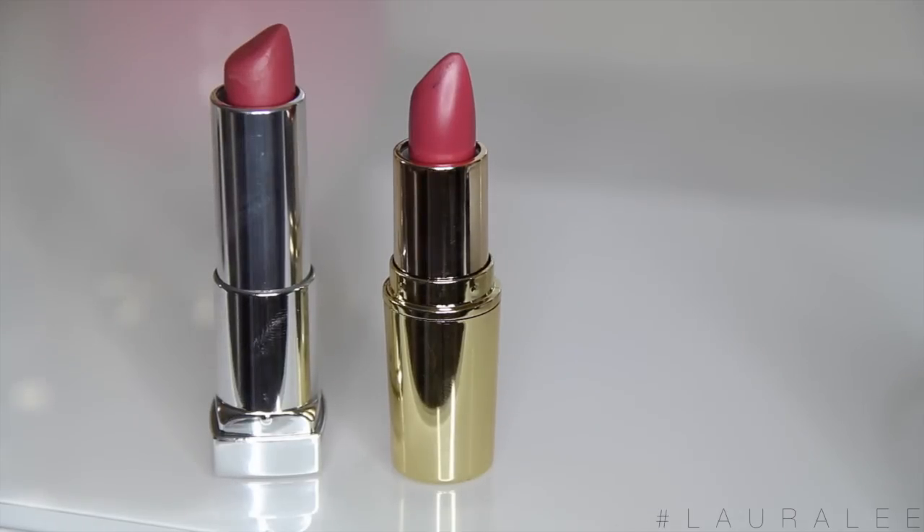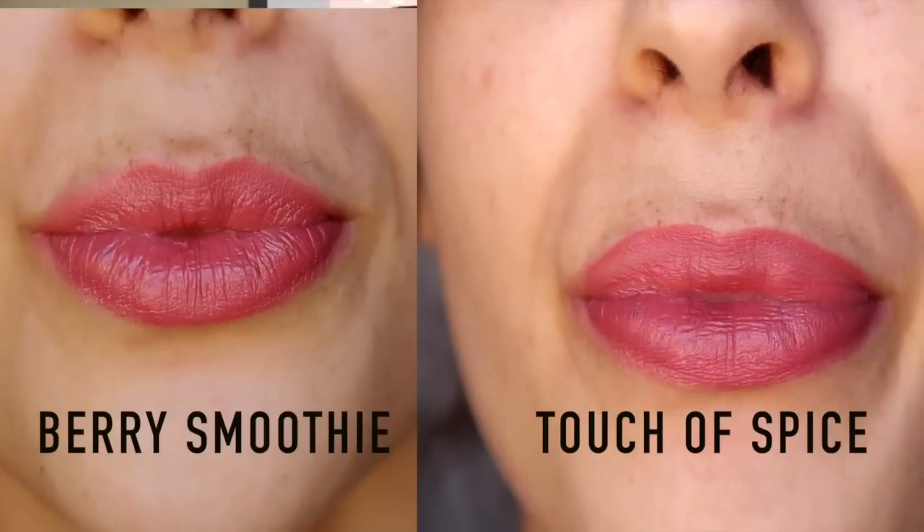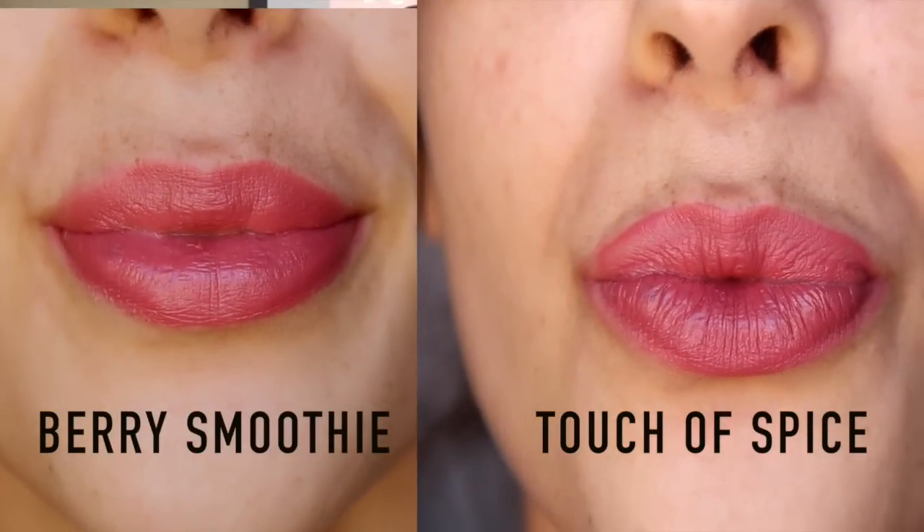I also found a dupe for Gerard's Berry Smoothie — a brand new lipstick I'm very excited about. I didn't realize how close it is to Touch of Spice. Now, I know a ton of people say Touch of Spice is the perfect dupe for Jaclyn Hill's 1995, but it is not — it's a perfect dupe for Berry Smoothie. If you swatch 1995 and Touch of Spice there is a color difference, but Berry Smoothie and Touch of Spice are exact, and both are matte so they have the same texture too.